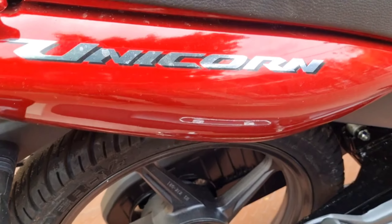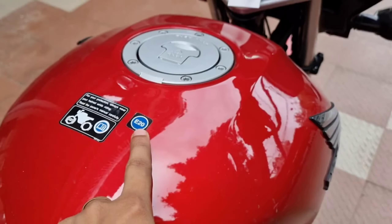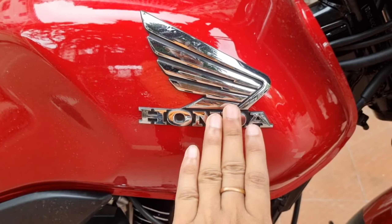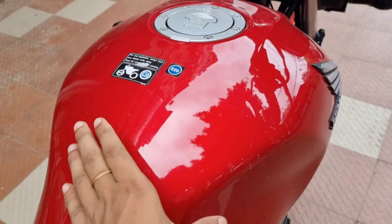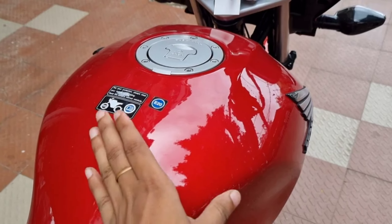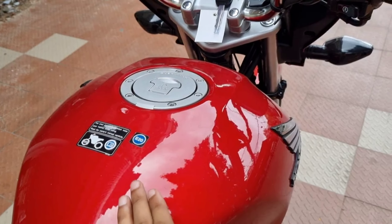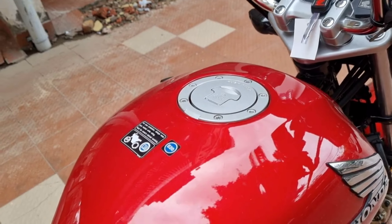Honda branding and chrome color plastic fiber — this is the monosuspension stickering. Unicorn stickering, glossy red color fuel tank, E-joint stickering and Honda 3D badging. The Honda Unicorn 160 has a 13-litre fuel tank capacity, and you can expect an average of 45 to 50 kmpl mileage.